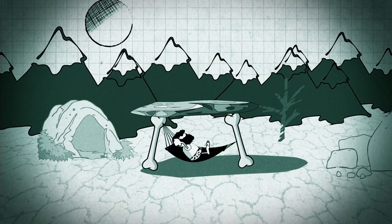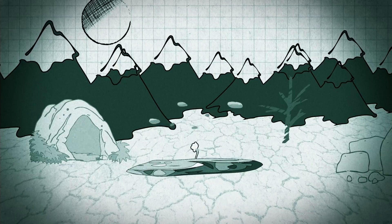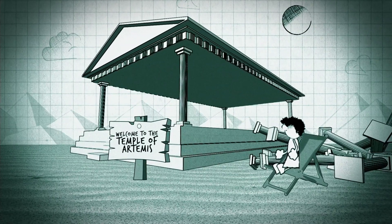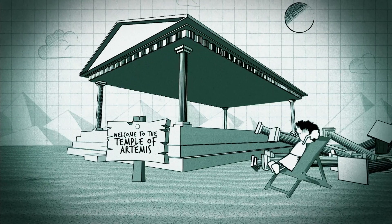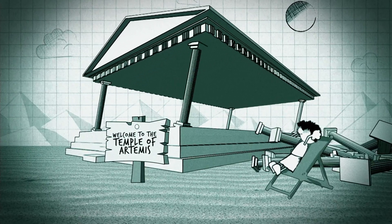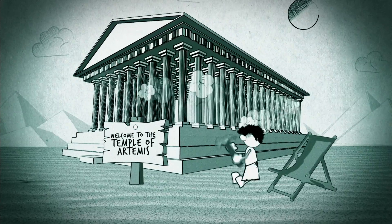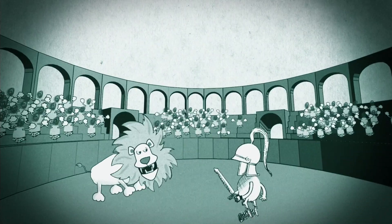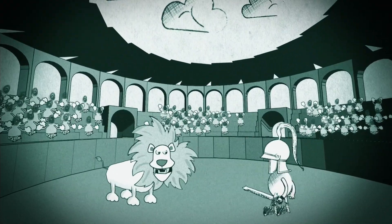Since the dawn of time, engineers have struggled to hold things up. The Temple of Artemis may have been one of the seven wonders of the ancient world, but its vast roof needed over a hundred columns to stop it caving in. The Romans decided to go lightweight, the Colosseum's huge ring of awnings protecting spectators.